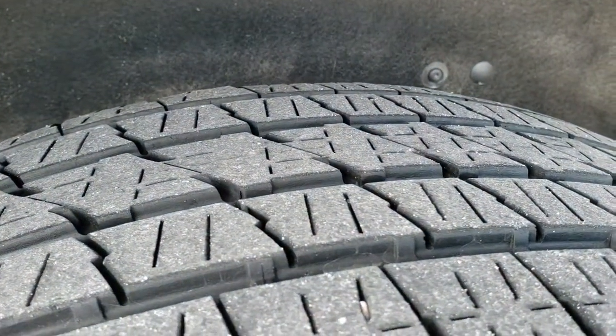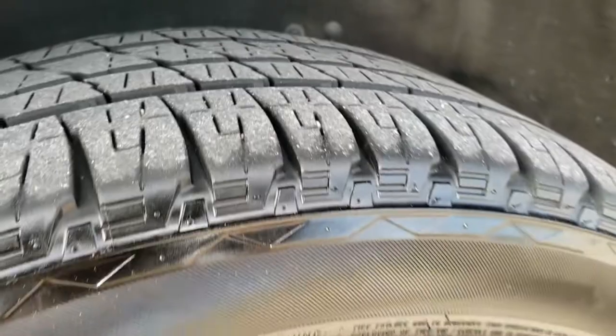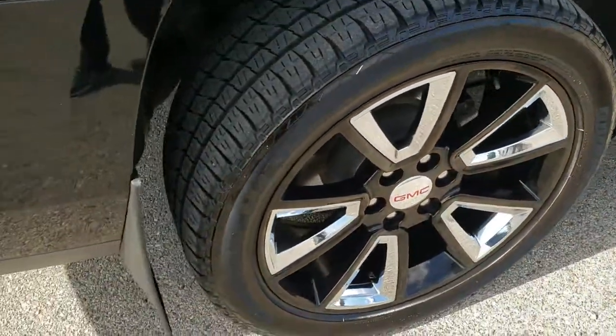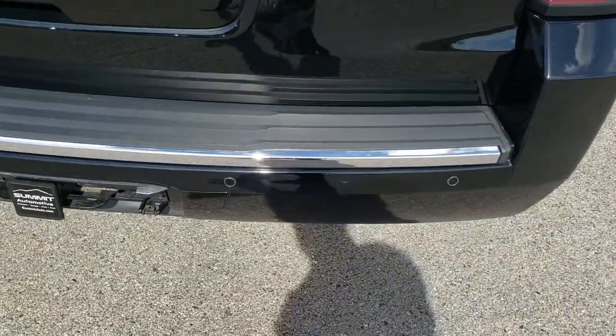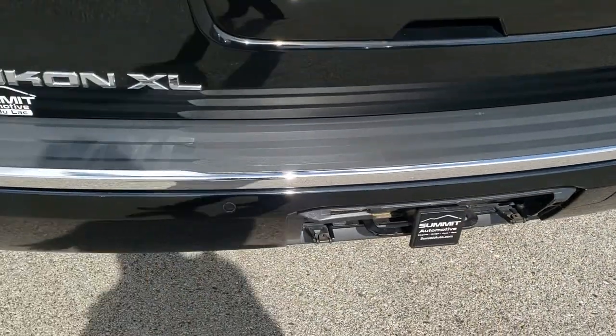Back tires have just as much tread as the fronts, and no scuffs or scrapes on that back rim. These videos really help out so you can get a really good idea of the overall condition of the vehicle, so that you know you are dealing with the right people and the right vehicle.